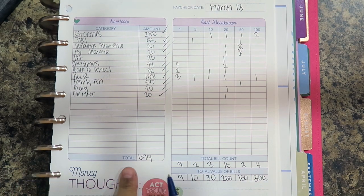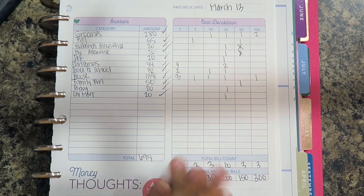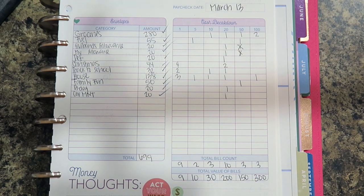The total amount I took out this pay period was $699. That's it for this video — comment down below if you have any questions, don't forget to subscribe if you want to follow me on this journey, and I'll see you next time. Bye!